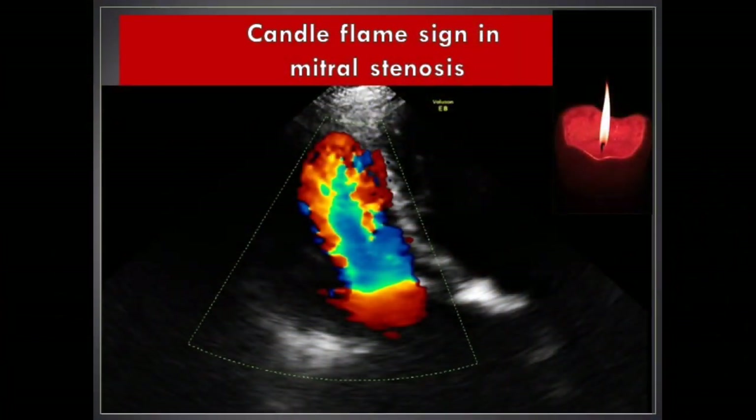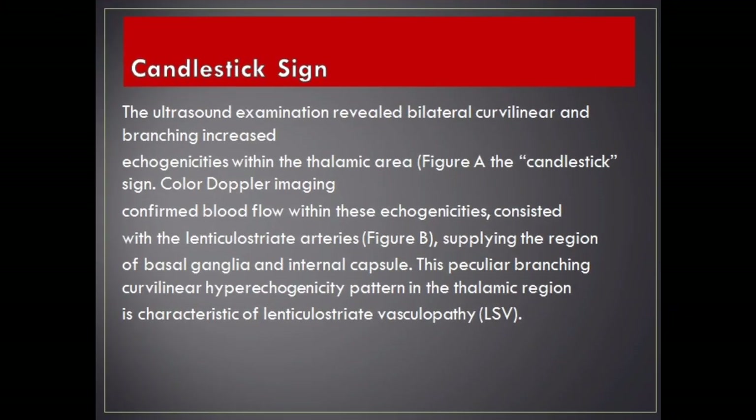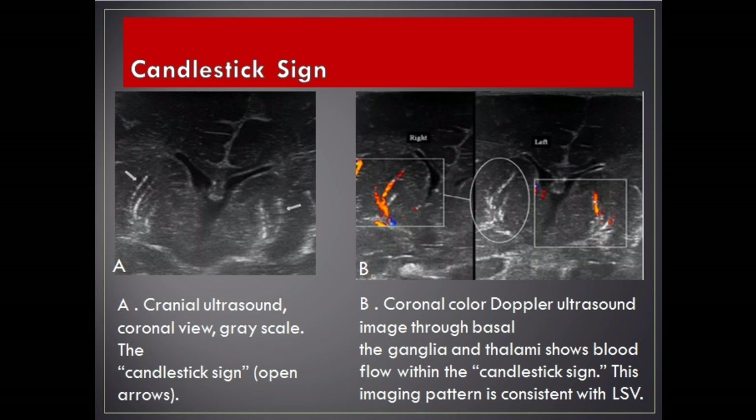Candle flame sign in mitral stenosis. Candlestick sign: the ultrasound examination reveals lateral curvilinear and branching increased echogenicities within the thalamic area — the candlestick sign. Color Doppler imaging confirmed blood flow within these echogenicities, consistent with the lenticulostriate arteries supplying the region of basal ganglia and internal capsule. This peculiar branching curvilinear hyperechogenicity pattern in the thalamic region is characteristic of lenticulostriate vasculopathy (LSV).